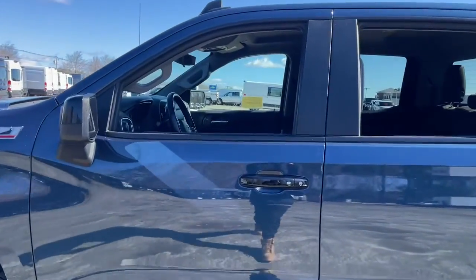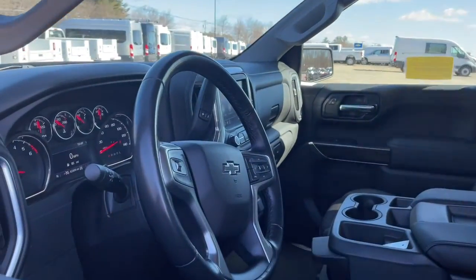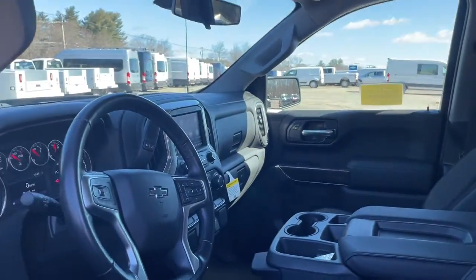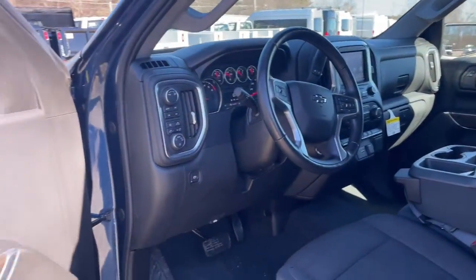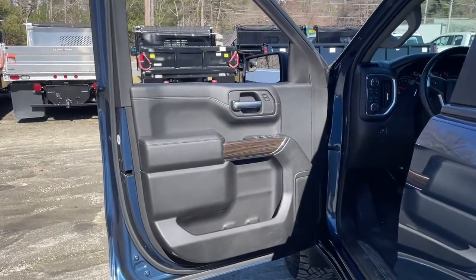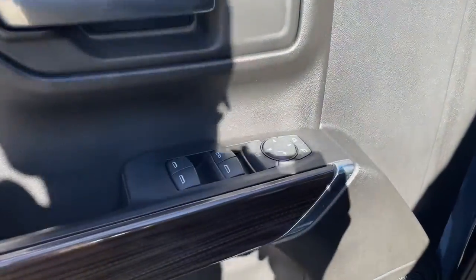The following are some of this vehicle's highlighted options: keyless entry, fog lamps, steering wheel audio controls, electronic stability control, leather-wrapped steering wheel, aluminum wheels, trip computer, power windows, cruise control, and four-wheel disc brakes.